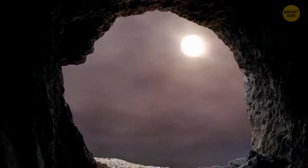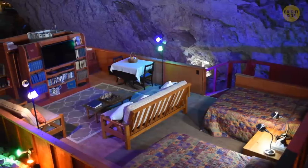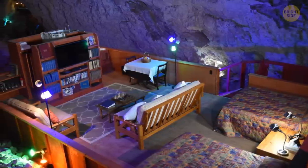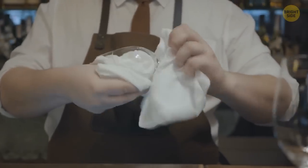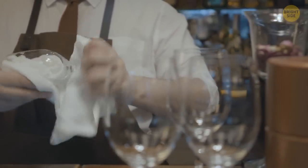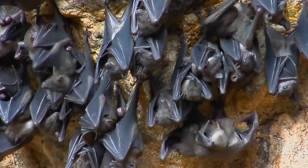No other tourists to photobomb your cave selfies. Plus, you'll get to enjoy two cozy beds and a 70-foot-high vaulted ceiling. It's like your very own underground palace. Living in a cave can be tough, so there's a suite attendant stationed nearby who can bring you food and anything else you need to make your cave stay as comfortable as possible.